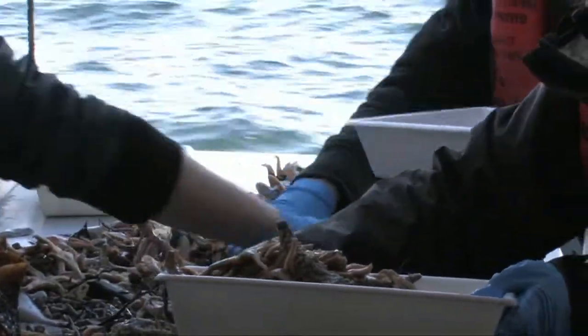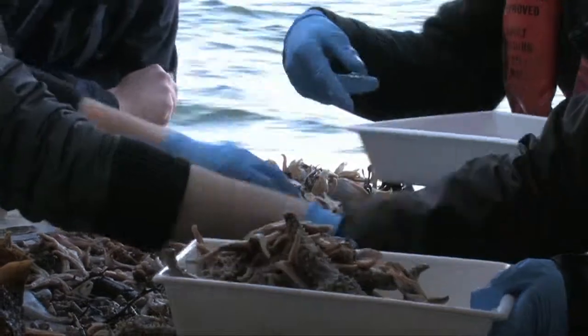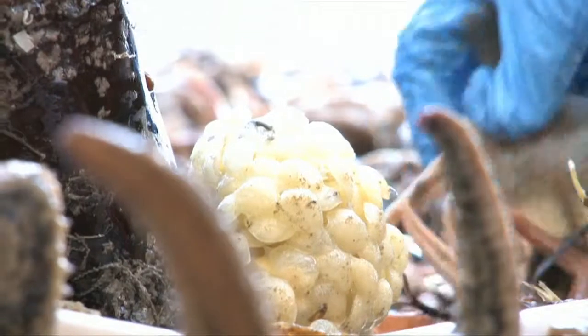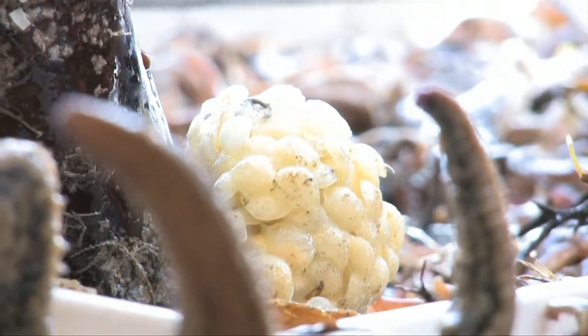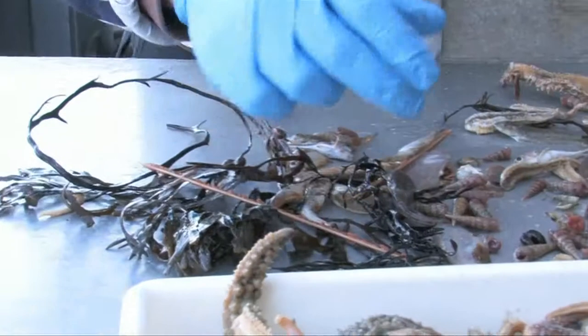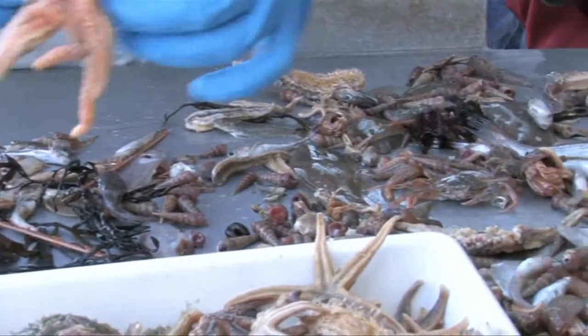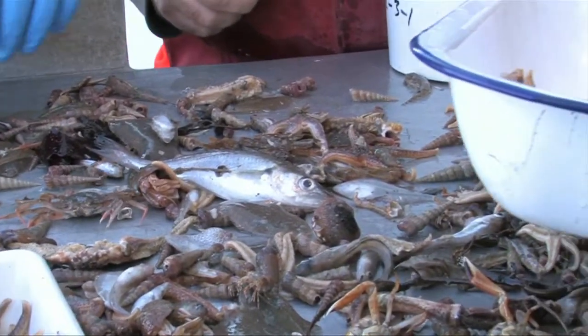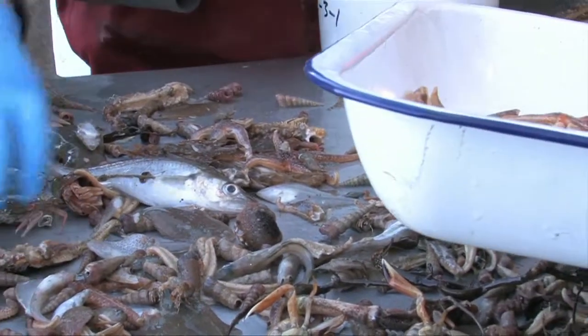We're not in a very varied environment here. Those are some whelk eggs there. The fish we're getting here are mostly flatfish, or pleuronectiforms. We're also getting some gadoids — smaller gadoids — these gadoids are cod-like fishes.